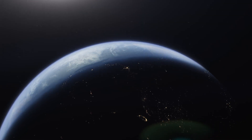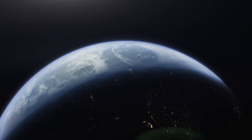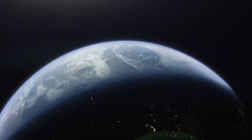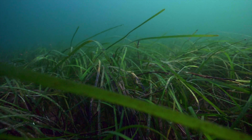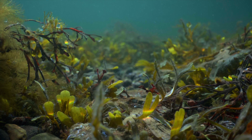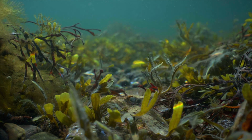With the oceans covering 71% of our planet, there is vastly more potential for carbon storage here than on land. And when we reach the sea floor, this difference is even greater. I'm here with the Convex Seascape Survey from the University of Exeter to try and understand the ability of the seabed to capture carbon.